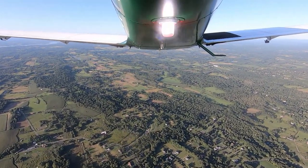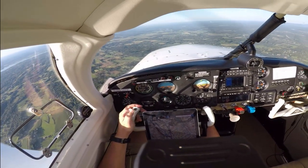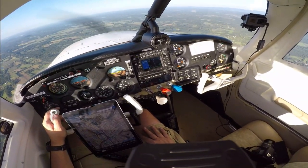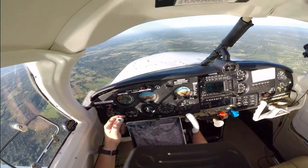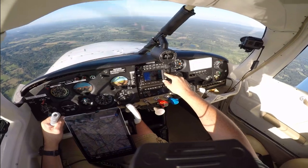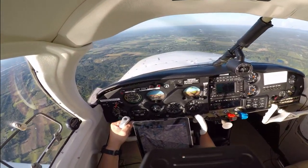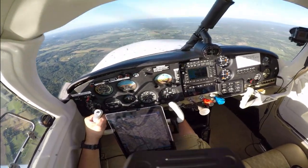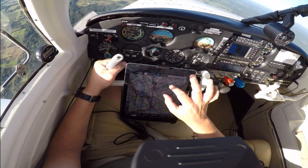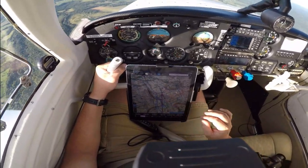Squawk VFR, good day. Let's go to their frequency — Unicom, put that on active. 13 miles out. Columbia County 1B1. Columbia County, Turkey 7396, we're clearing runway 21, Columbia County. Columbia County, blue and white Piper on short final for runway 21.